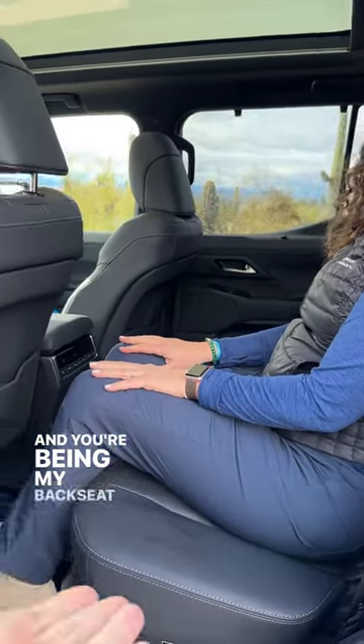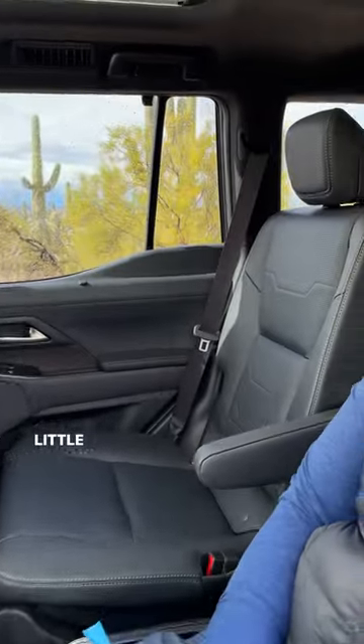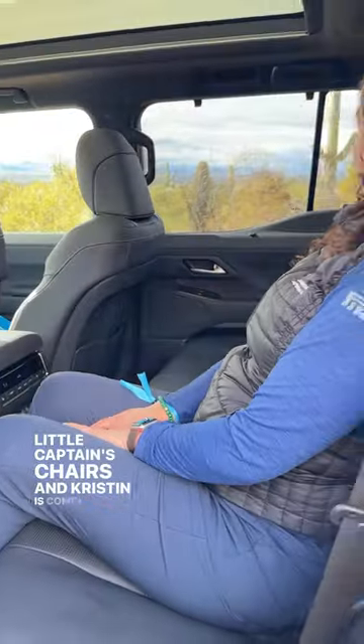And you're being my backseat model to show. This one has the captain's chairs — little captain's chairs. And Kristen is comfy in this one.